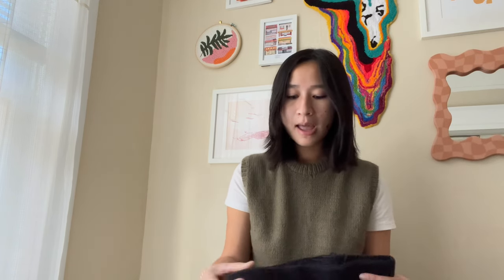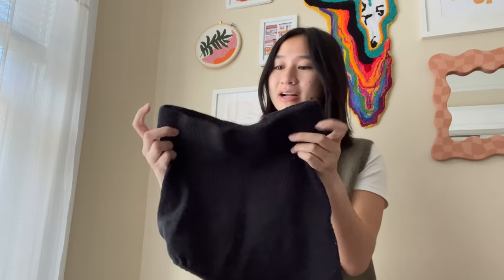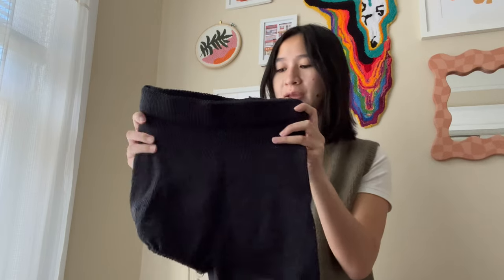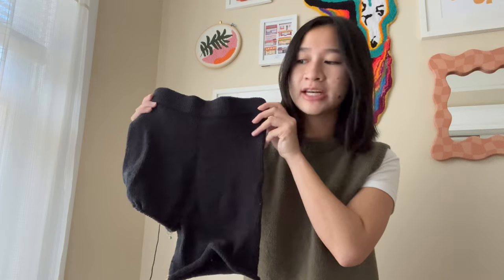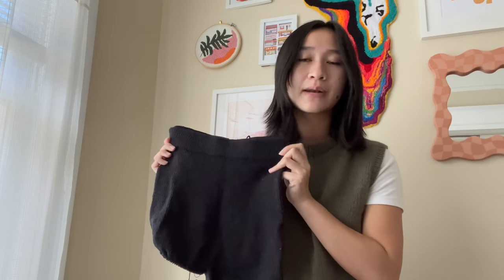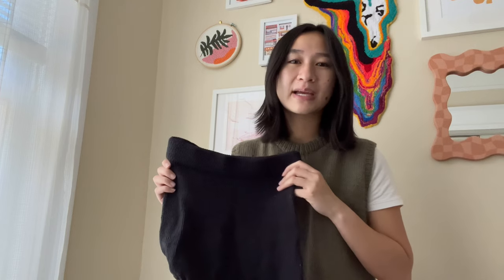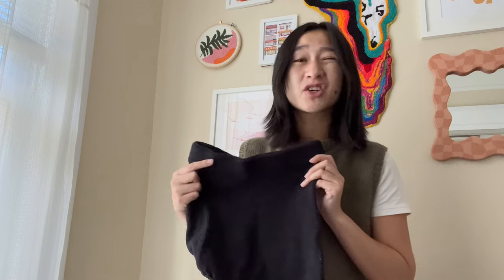My next two WIPs are both new this month — cast on in October. One is for myself and one is actually my first gift knit. The knit for myself is going to be a pair of pants. I started working on the Boring Biker Pants by Boring Knit this month and I've made a good amount of progress — I finished the entire hip/crotch area and I've already moved on to the leg separation and am working on knitting the legs. I'm knitting a size medium in Drops Cotton Merino in the shade black.